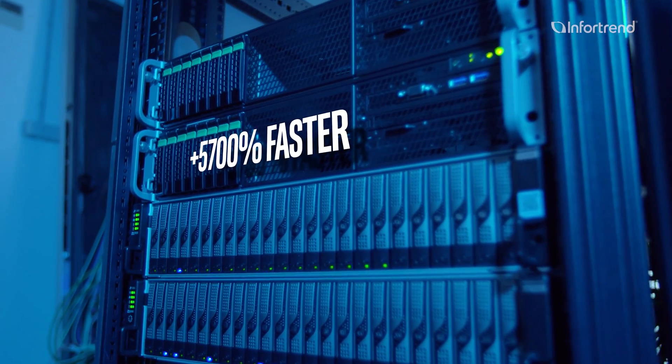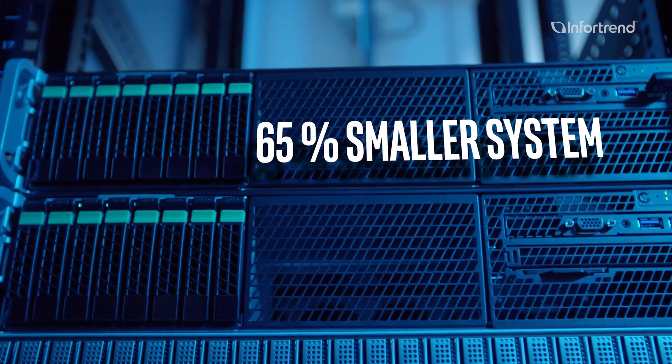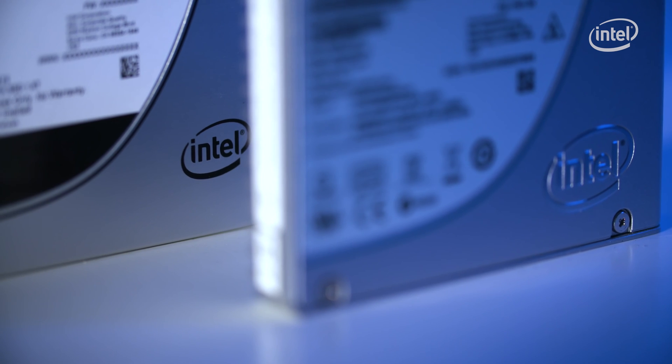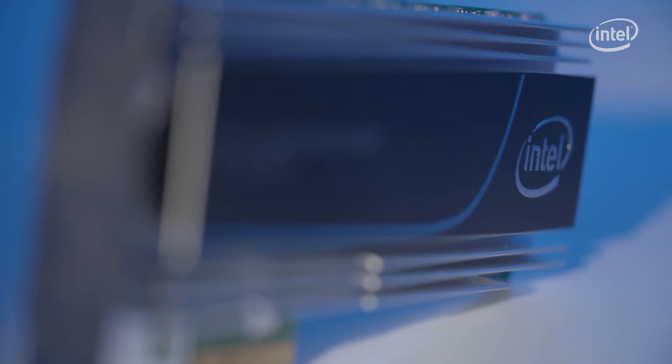Today, the staff no longer have to wait, as the right processes run much faster. The new IT infrastructure runs on InfoTrend storage systems based on Intel server boards, SSDs from Intel, and Intel network components. We opted for the installed Intel components because they enable us to offer our customers the latest server storage technology in a budget-optimized manner.